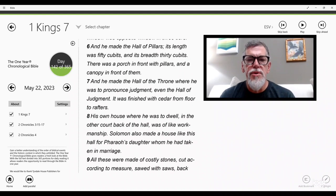He made the hall of pillars, 50 cubits long and 30 cubits broad, with a porch in front with pillars and a canopy. He made the hall of the throne where he was to pronounce judgment — the hall of judgment — finished with cedar from floor to rafters. His own house where he was to dwell, in the other court back of the hall, was of like workmanship. Solomon also made a house like this hall for Pharaoh's daughter whom he had taken in marriage.